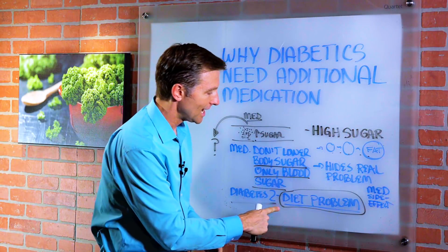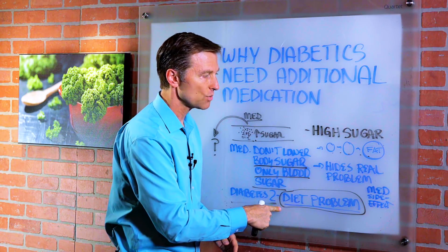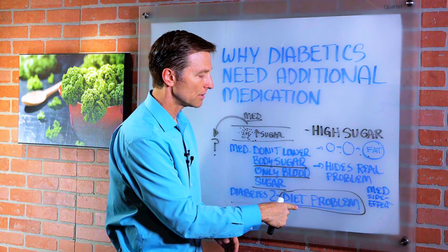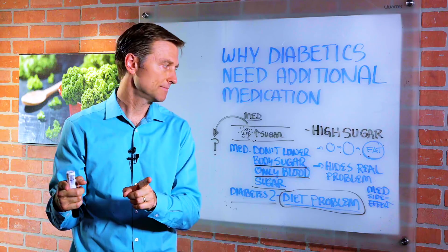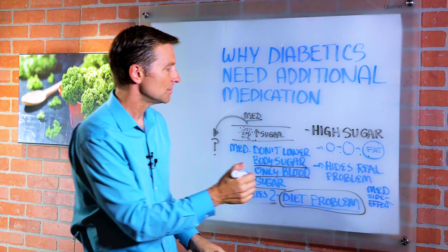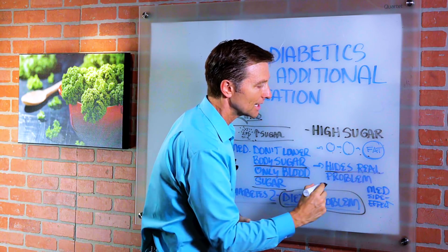So diabetes type 2 is a diet problem, and that's why taking drugs will never fix it — because it's a diet problem. We don't want to add more carbohydrate. The medication basically hides the real problem and continues the problem.